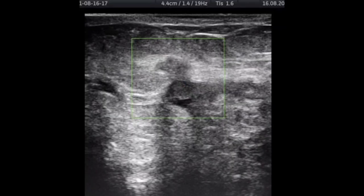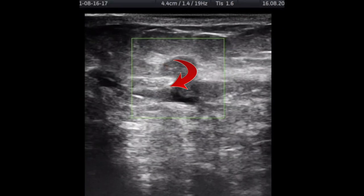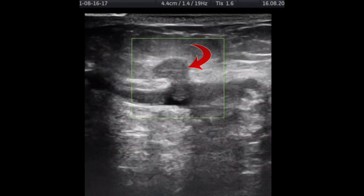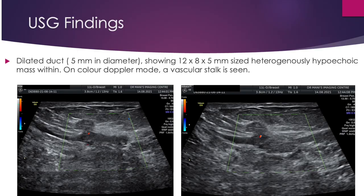Ultrasound examination revealed a dilated duct measuring 5 mm in diameter showing a 12 x 8 x 5 mm sized heterogeneously hypoechoic mass within. On color Doppler mode, a vascular stalk is seen. Based on these findings, a diagnosis of intraductal papilloma was made.